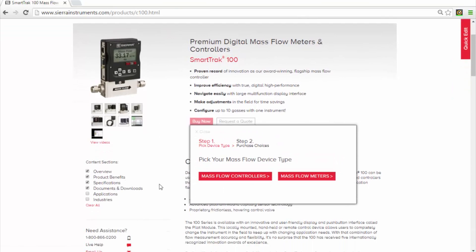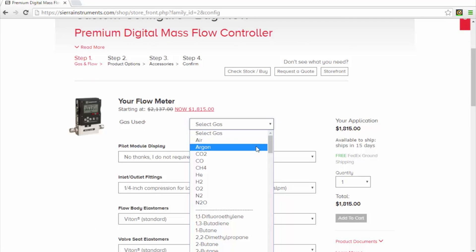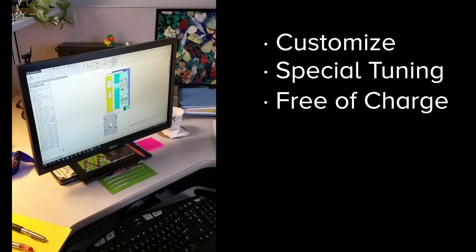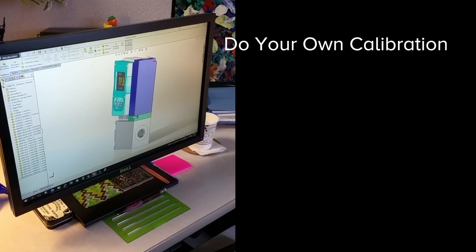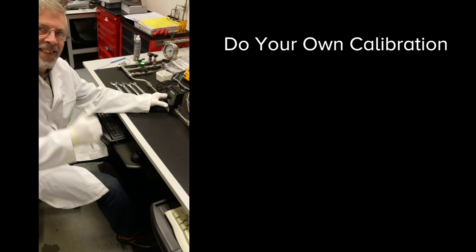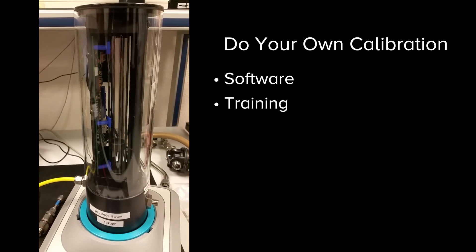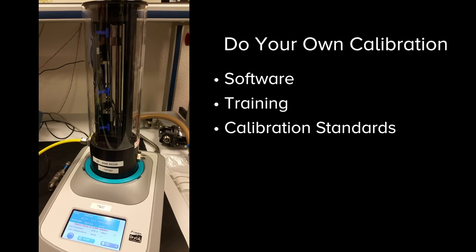Configure and buy Sierra mass flow controllers at our online store for next day shipment with no expedite fees. If you need something special, Sierra customizes and provides specialty tuning, often free of charge. And if you prefer to calibrate your own mass flow meters and controllers in-house, Sierra provides all necessary software and training and even the mass flow calibration standards required for the job.